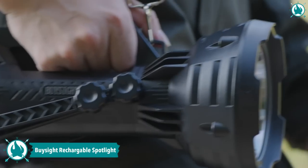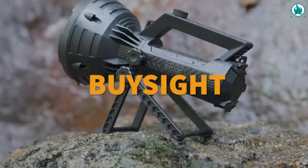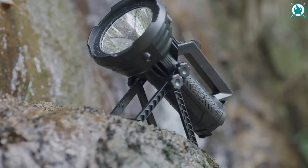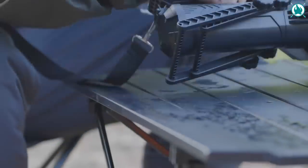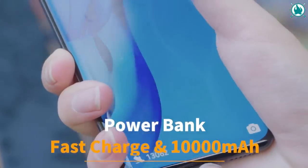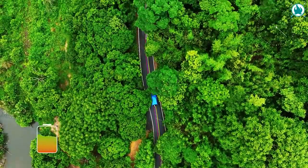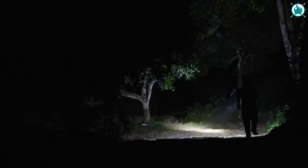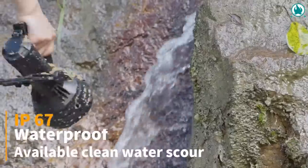Don't let the darkness ruin your outdoor experience. Light up your camping adventure with the Bysight Rechargeable Spotlight Flashlight. With its impressive 120,000-lumen LED light, this spotlight can brighten up any dark space up to 500 meters away. The built-in 10,000 mAh rechargeable battery ensures that you can keep going for up to 20 hours in bright mode and can recharge in just 4 hours. With three different modes to choose from, this powerful and durable spotlight is perfect for any outdoor activity, from camping to nighttime work. The price of this is just $41.